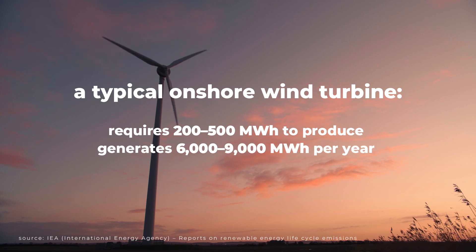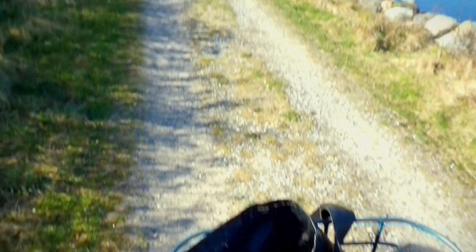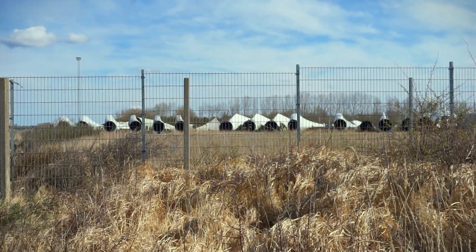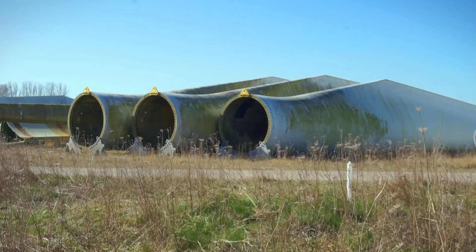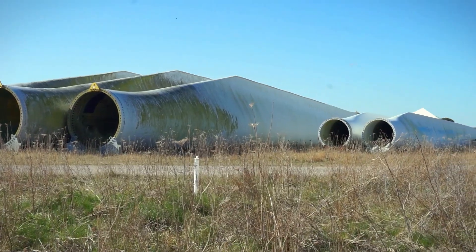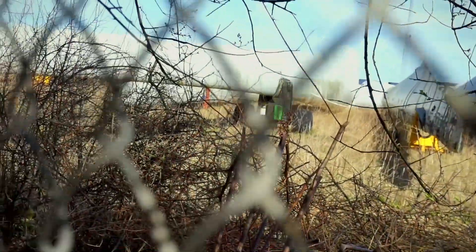A typical onshore wind turbine requires between 200 to 500 megawatt hours to produce, but it can generate between 6,000 to 9,000 megawatt hours in a year depending on wind conditions. Landfills for wind blades are actually quite common — to the point where I've seen a dump site in my local town. I went to see it and they're right there. This might actually be the remains of the very first offshore wind farm in the world. It was taken down in 2017, and later it was uncovered that 1.1 tons of fiberglass blades ended up in a landfill in this area. The remaining parts except the blades were reused and recycled — the fiberglass stays put here for god knows how long.